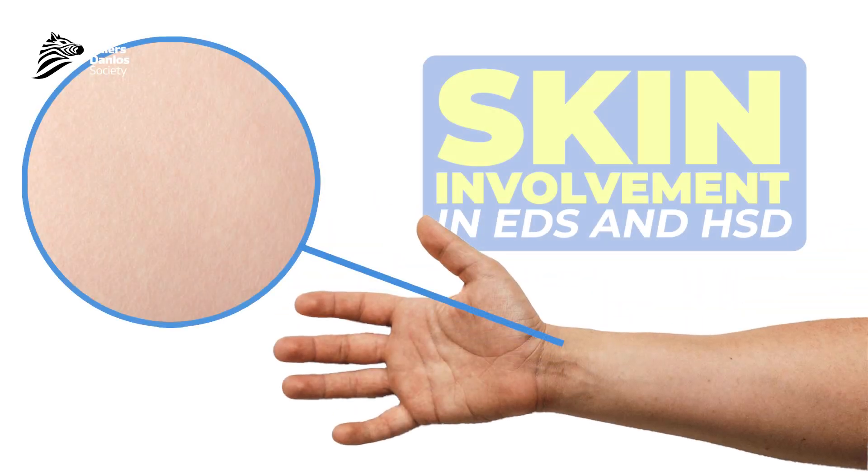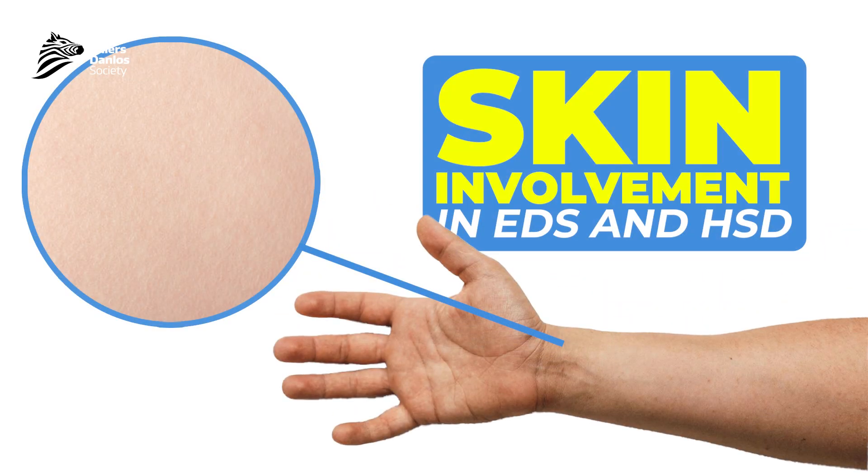Today I'm going to be talking with you about assessing skin involvement in the Ehlers-Danlos syndromes and hypermobility spectrum disorders. My name is Dr. Claire Francomano, and I'm a medical geneticist who's been taking care of patients with Ehlers-Danlos syndrome, hypermobility spectrum disorders, and other hereditary disorders of connective tissue for many, many years.